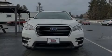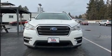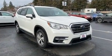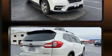Familiarize yourself with the 2019 Subaru Ascent. With just over 30,000 miles on the odometer, this four-door sport utility vehicle prioritizes comfort, safety, and convenience.